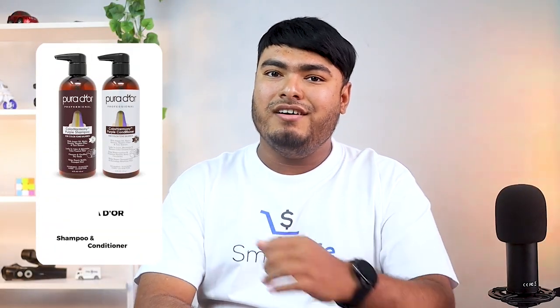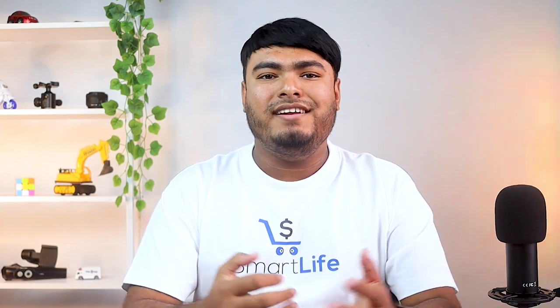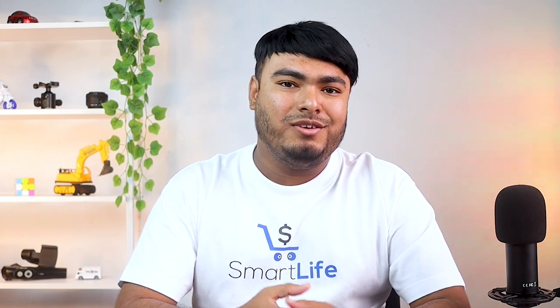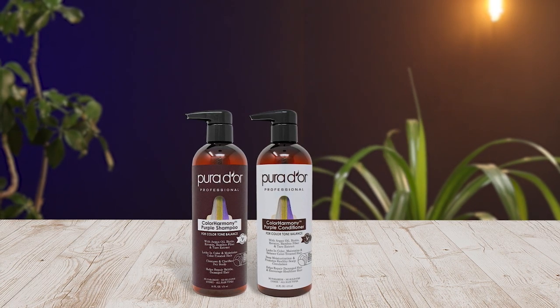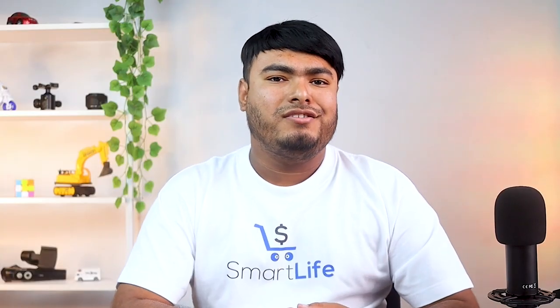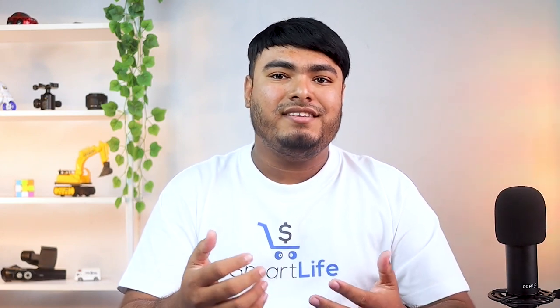Pure D'Or has the best conditioner for bleached damaged hair, infused with the properties of keratin and botanical extracts that lend shine, shimmer and thickness to your hair. Packed with the powerful effects of biotin, this combo by Pure D'Or balances, protects and tones down the yellowness and brassiness of your bleached or color-treated hair. With a non-color-stripping formula, the shampoo and conditioner detoxify and safeguard color-treated hair against environmental damage with ingredients like bamboo fiber.